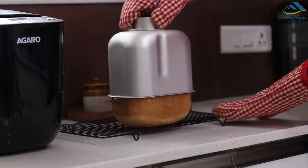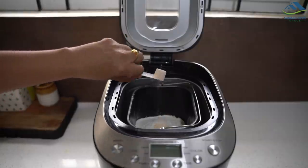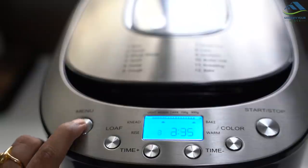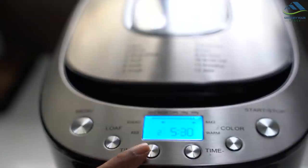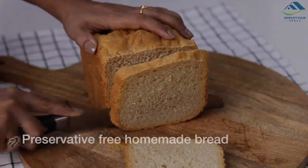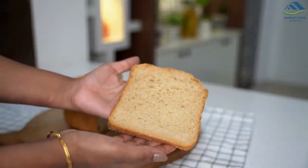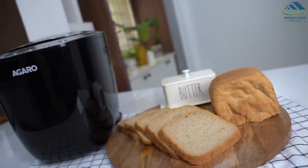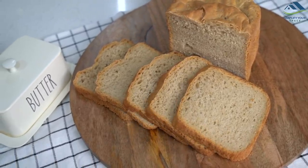If you do not want to start immediately and want to have bread after a certain time, the delay feature can be helpful. Just add all the ingredients, choose the type of bread, and press the time button to increase the delay in increments of 10 minutes. It will start automatically at the set time. Please note that the delay time should include the baking time of the program. The best part about baking your own bread is that there are no weird chemicals or preservatives, and you can add ingredients as per your liking and family's special diet requirements — so you know exactly what is going into your family's bread.